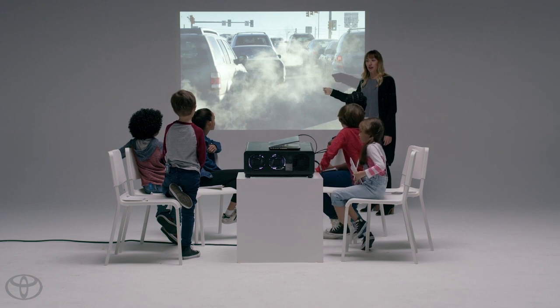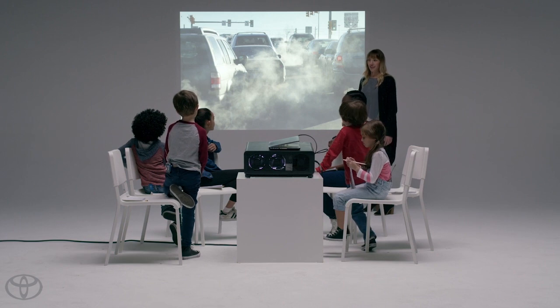Do you think that by the time you guys are driving cars, your cars will not do this? Yes. We think so too. I'm not getting a gas car if there still is.